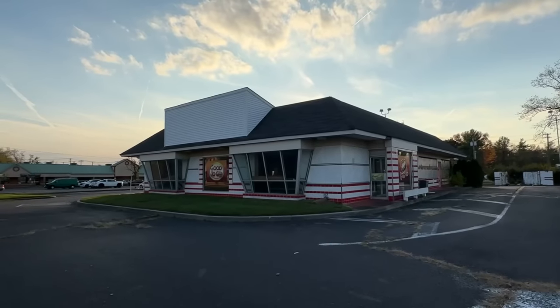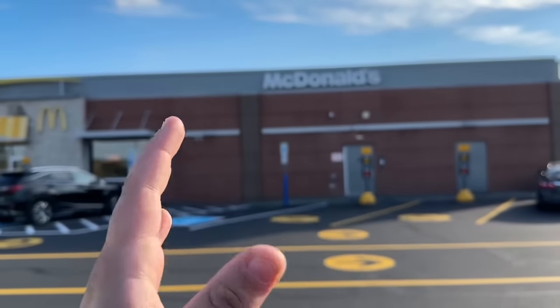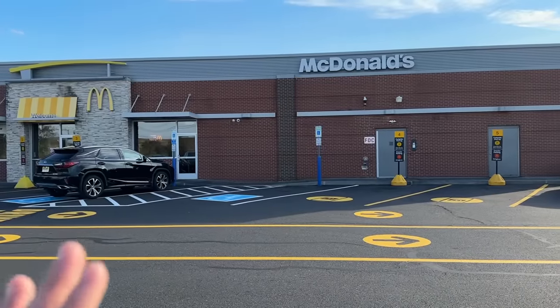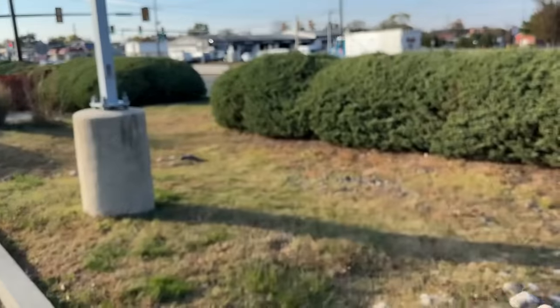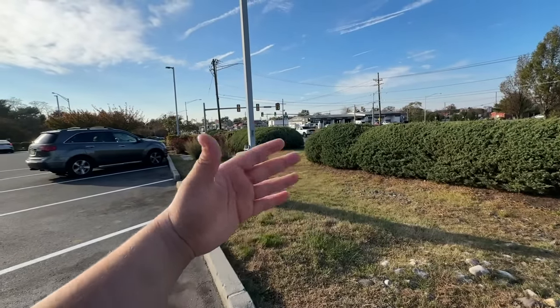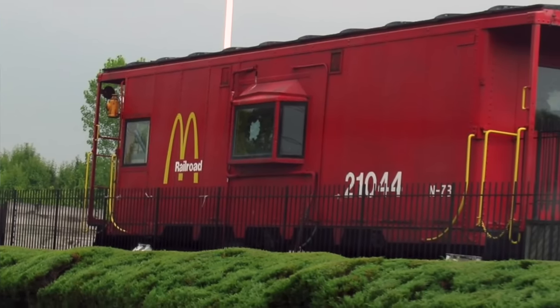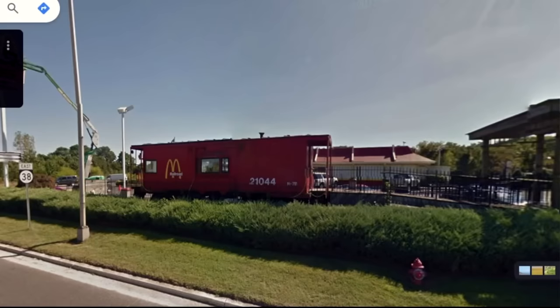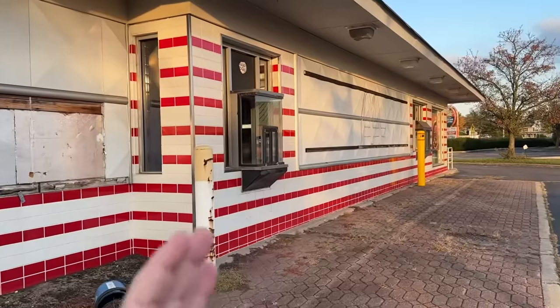Before we move on to the last location, this McDonald's actually has an interesting history. Using the Google Maps time feature, I saw that this McDonald's actually used to have a train in front of it — it was called the Mc Railroad or something — but there is almost no evidence of it now. That would have been interesting to see. I've never seen another McDonald's with a train in front of it. When McDonald's remodels their locations, they always take the fun right out of it.